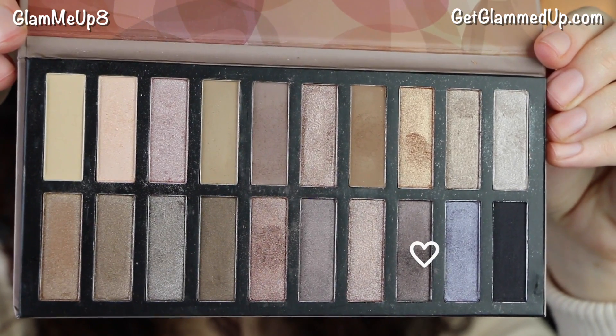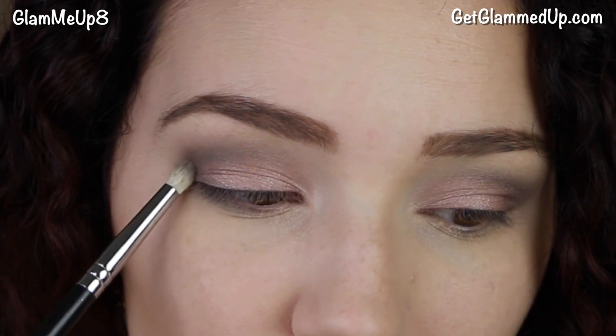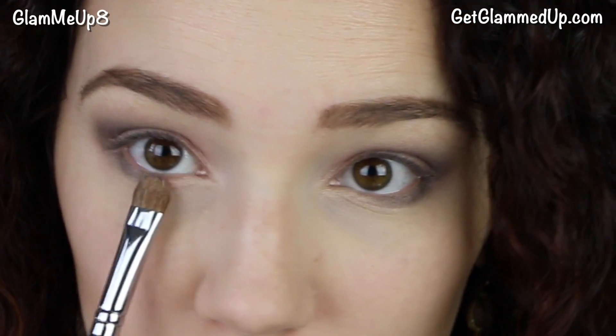Now I'm going back in with the taupe shade on a pencil brush and applying that to my lower lash line, keeping it just on the outer corner. Then I'm going back to the rose gold shadow and applying that to the center of my lower lash line.